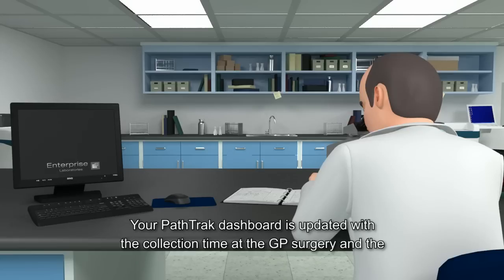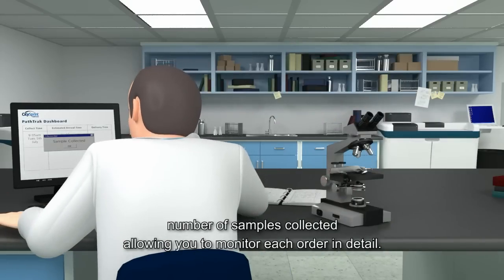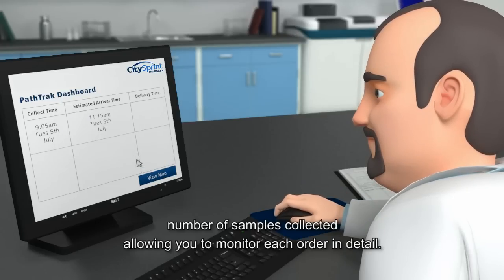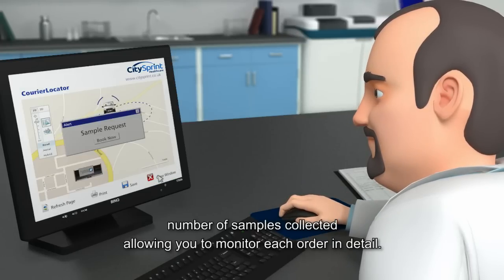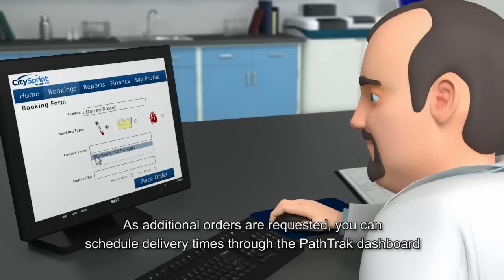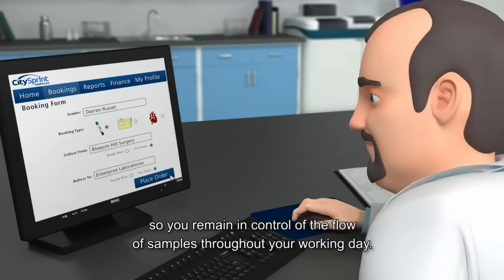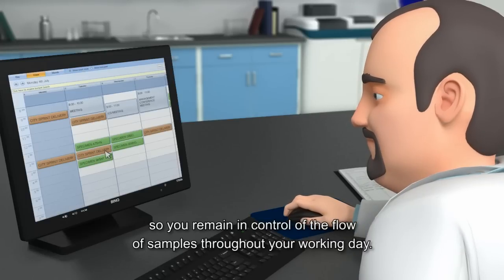Your PathTrack dashboard is updated with the collection time at the GP surgery and the number of samples collected, allowing you to monitor each order in detail. As additional orders are requested, you can schedule delivery times through the PathTrack dashboard, so you remain in control of the flow of samples throughout your working day.